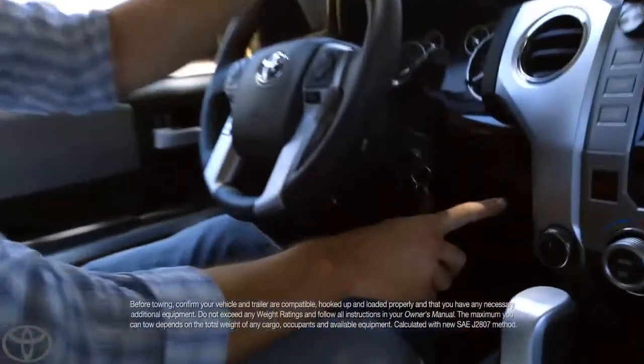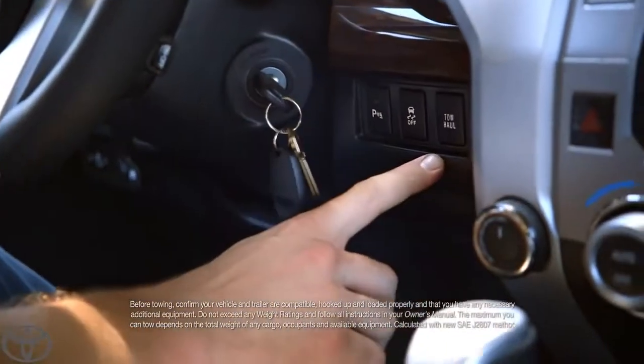I want you to zoom in right over to here. This is the tow haul mode. You push that button and you turn mountains into molehills.